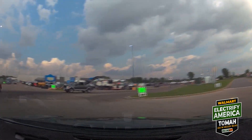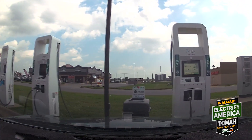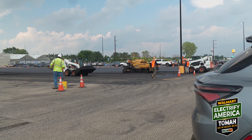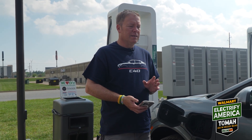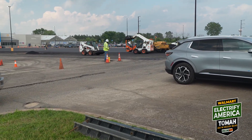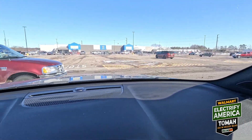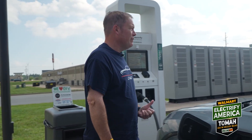First stop is Electrify America — it is in this Walmart parking lot. They're actually resurfacing the parking lot right now, so it'll be nice once it's done but it's kind of hectic. The worst part about this location is how close it is to the path of traffic — cars are basically buzzing your back bumper as they go through the Walmart parking lot.